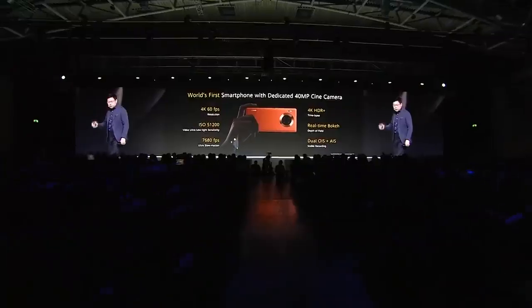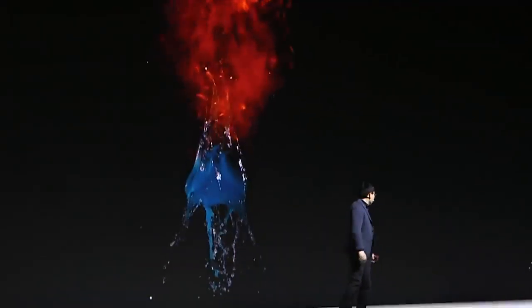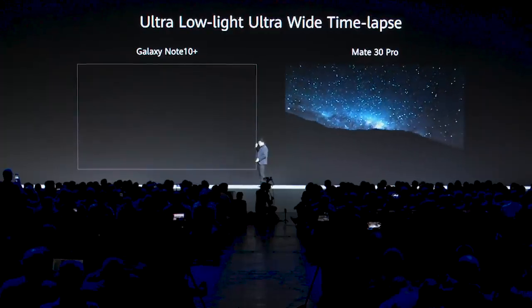Huawei Mate 30 Pro — the world's first smartphone with a dedicated 14 megapixel cine camera. With ultra-slow motion, professional bokeh video, ultra-stable recording, 4K cinematic time-lapse, ultra-low light, and wide-angle time-lapse.